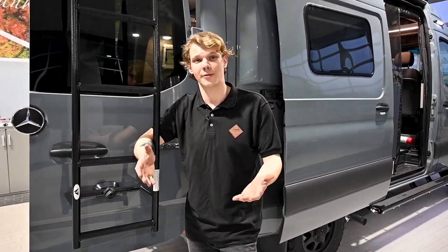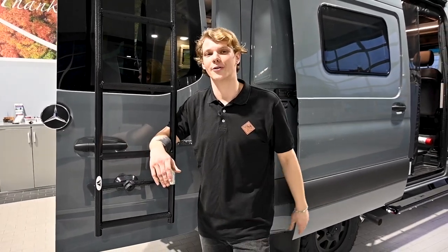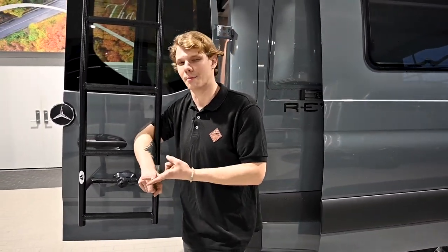To understand the towing capacity of your camper van, we just need to understand some of your RV weight measurements. We need to understand the occupant and cargo carrying capacity, or the payload, and we need to be aware of the gross vehicle weight rating and the gross combined weight rating.